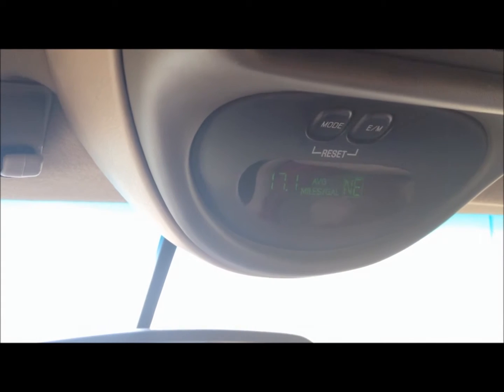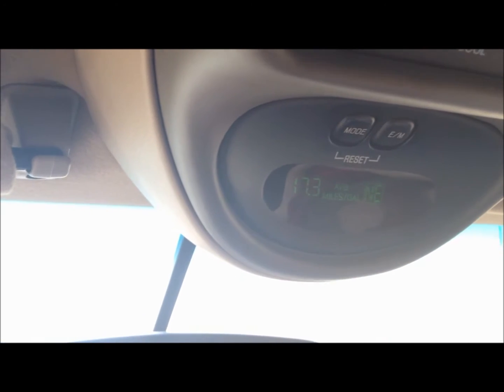And that's going to start dropping down here, quite rapidly. Go ahead and reset it. Let's see where we're at here. So on straight diesel, about 17 miles per gallon.